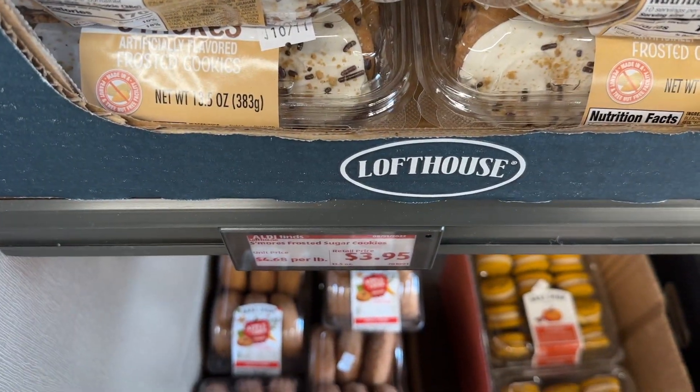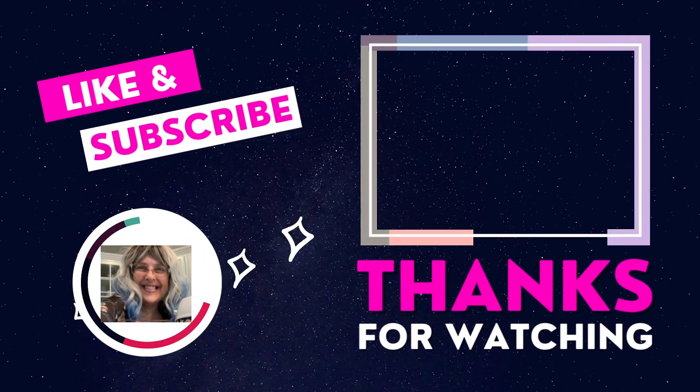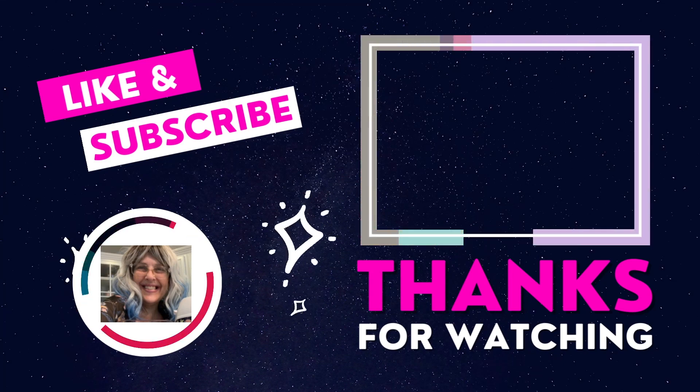Thank you so much for coming again and watching this week, everyone. I could use all the comments, likes, loves, and subscribes — whatever you can give me. Thank you so much. Have an amazing week.